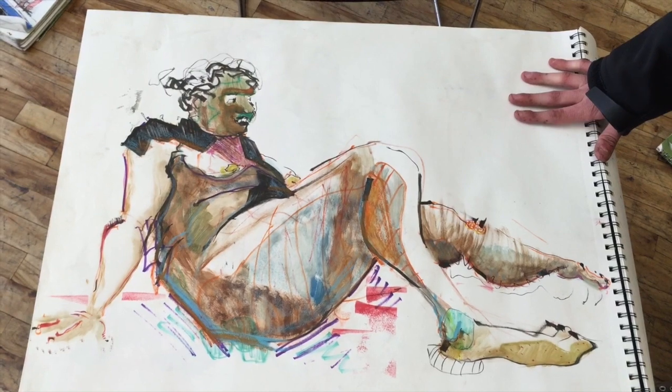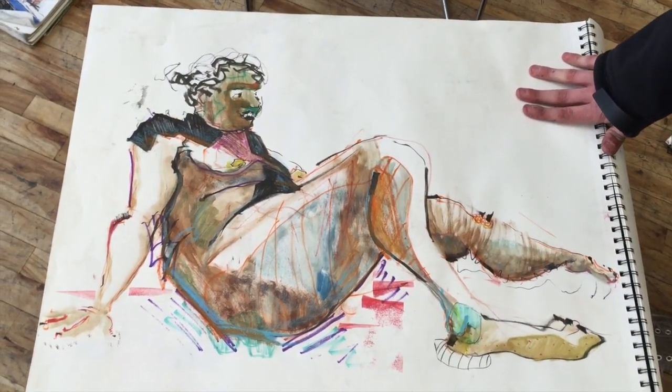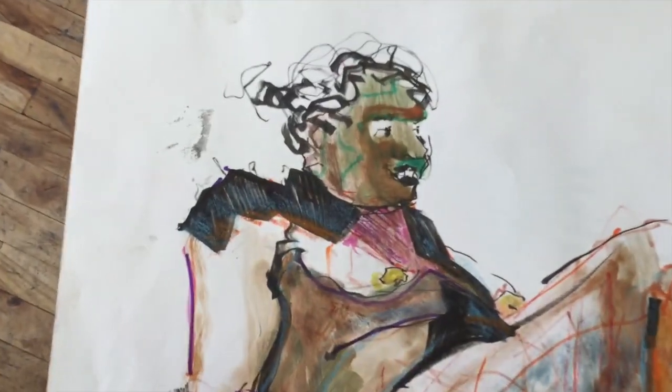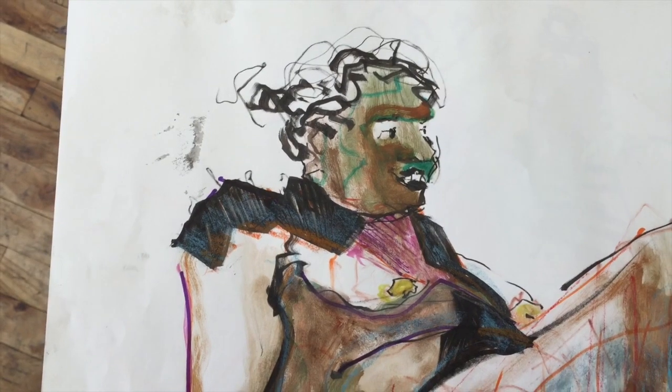I specifically tried to make this one a little bit more in depth, and I think I want to do more of these. It's fun — I like trying to combine the different styles into one. So I'm going to try to do that more.